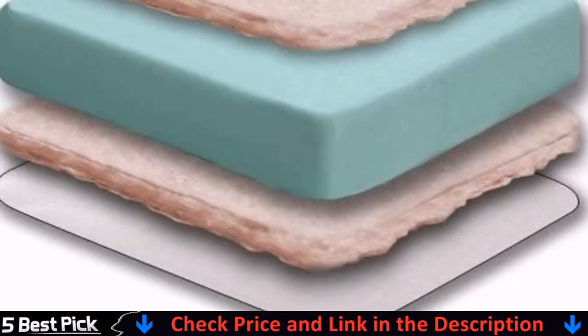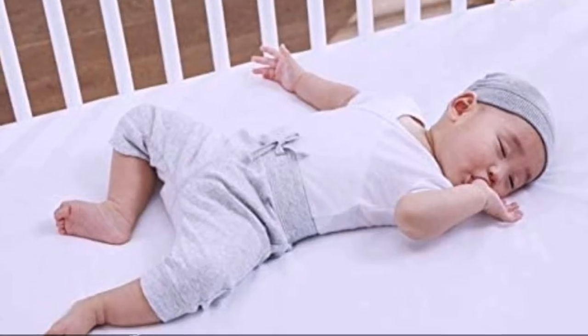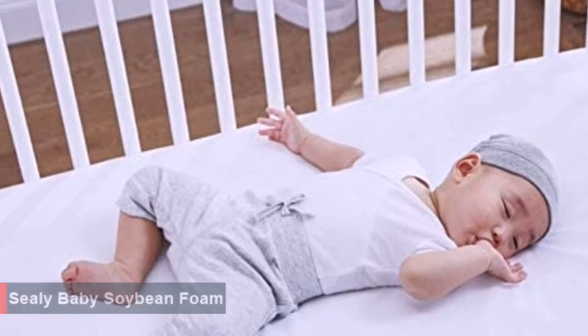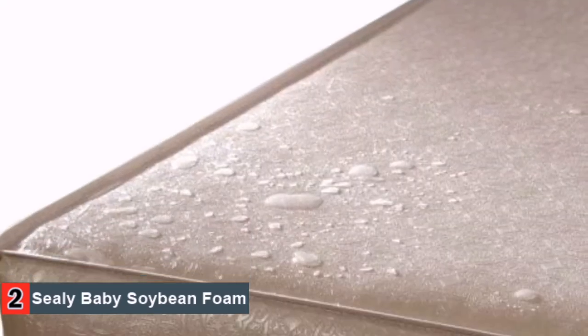The foam used has been CertiPurUS certified, and it is made without formaldehyde, mercury and lead, thus safe for your baby. The stain-resistant cover will keep household allergens such as dander and dust to wipe away rather than clinging on the surface of the mattress.